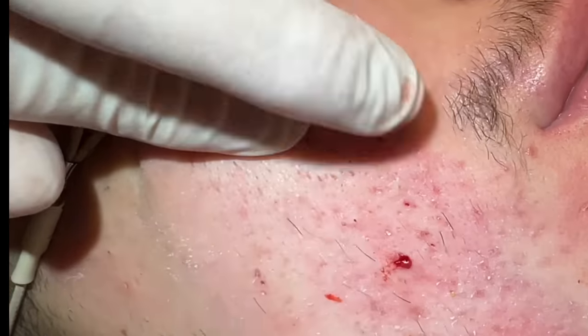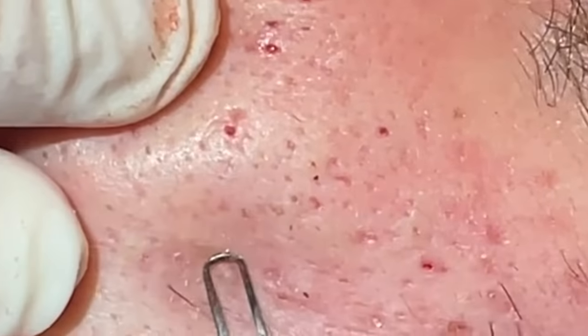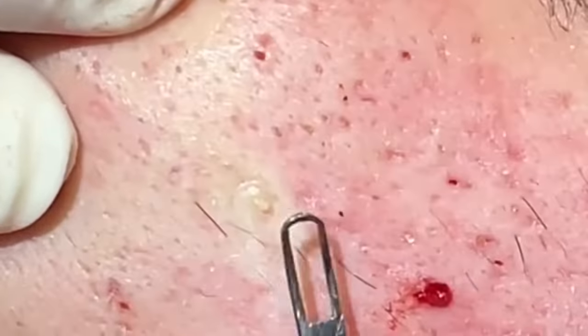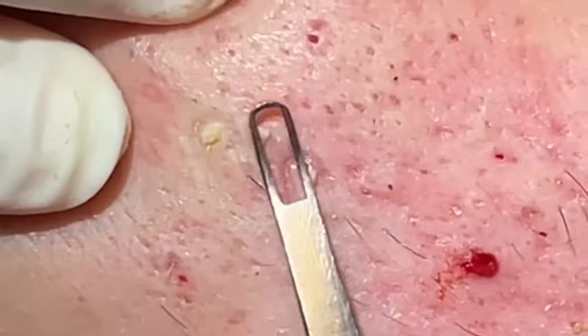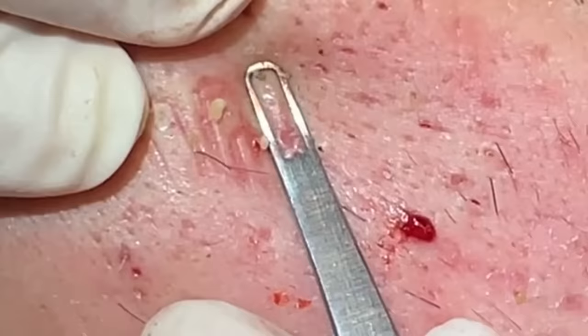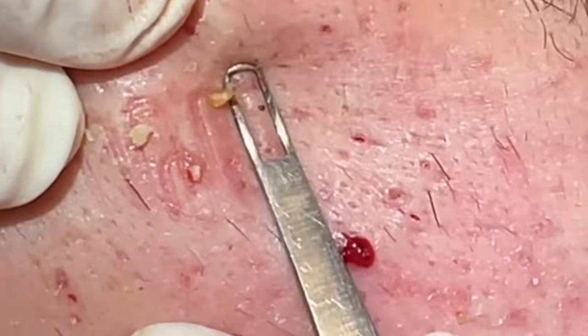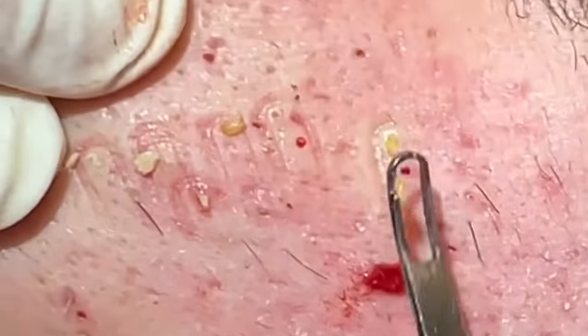When we start pulling the skin up, you hardly see any plugs compared to when we first started out. Now we're getting down to just these little ones. A strong retinoid will dry these up, so that's why I don't spend too much time on the real small ones — there's no need. The right medication will get the job done.